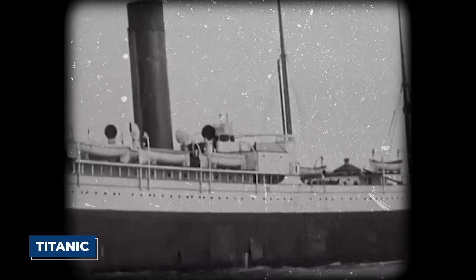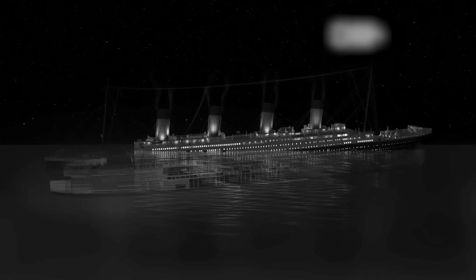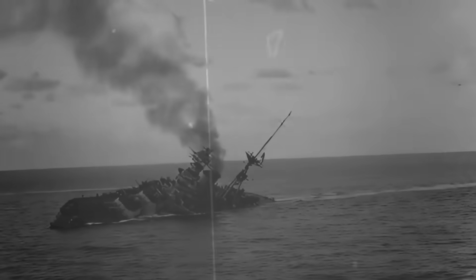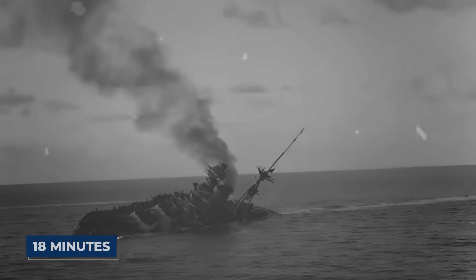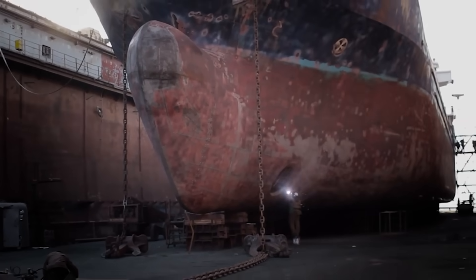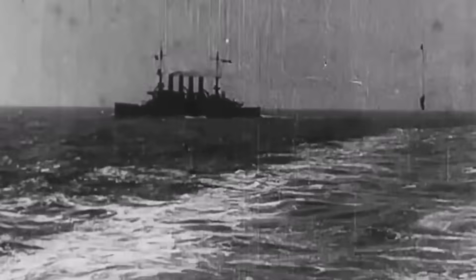A single naval projectile, while damaging, would not have been enough to cause a ship of that size to sink so quickly. The Titanic, after hitting an iceberg that ripped a 300-foot gash in its hull, stayed afloat for over two hours. The Lusitania was gone in 18 minutes. The second internal detonation is the only thing that explains this rapid descent — it likely blew a massive hole in the bottom of the hull, allowing thousands of tons of water to flood in uncontrollably.